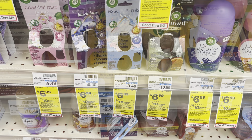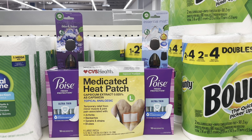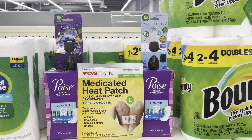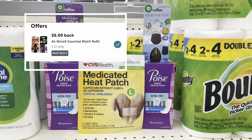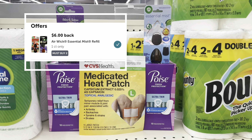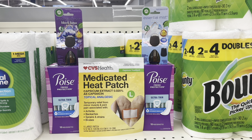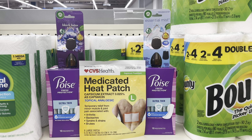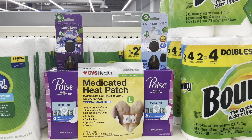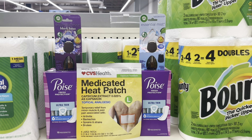The next deal I'll pick up is the spend $30 get $10 back, limit of one. I'll pick up two Poise pads priced at $7.59 each, two Air Wick Essential Mist refills on sale for $6.99, and the last item I'll add is the CVS brand medicated heat patch — on the app it says $2.19, so I'm going to ask them to adjust the price. These five items will total $31.35.